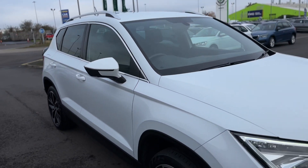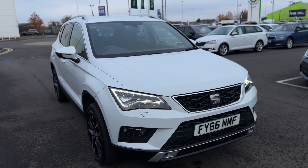Any questions about this vehicle, please give one of our team a call on 01472 348 348. We'll be happy to assist.